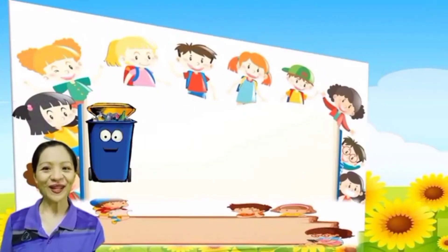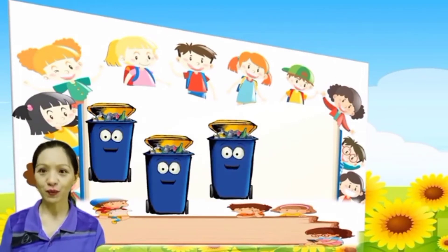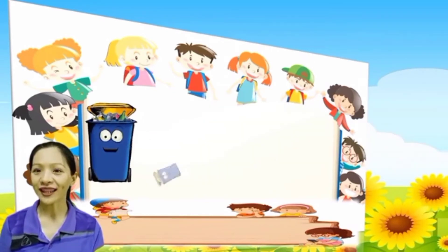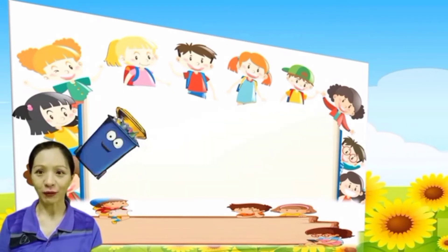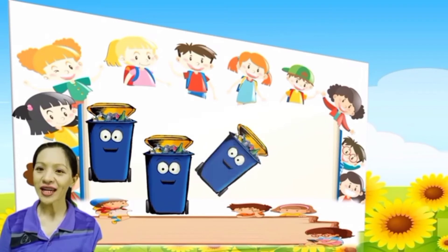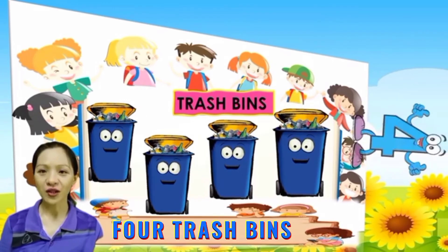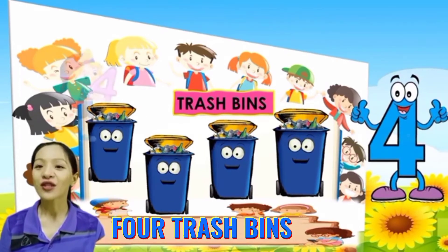Next, what are these? These are trash bins. Everybody, count the trash bins: 1, 2, 3, 4. One more time: 1, 2, 3, 4. So how many trash bins are there? 4 trash bins. There are 4 trash bins.